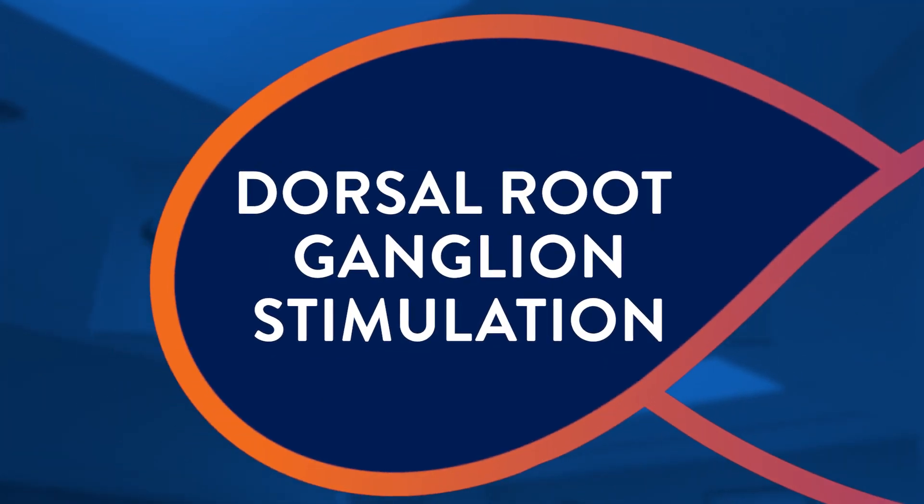A more targeted approach known as dorsal ganglion stimulation has also developed over the last decade or so and has really advanced the field in terms of offering a more focused therapy to provide pain relief for patients.